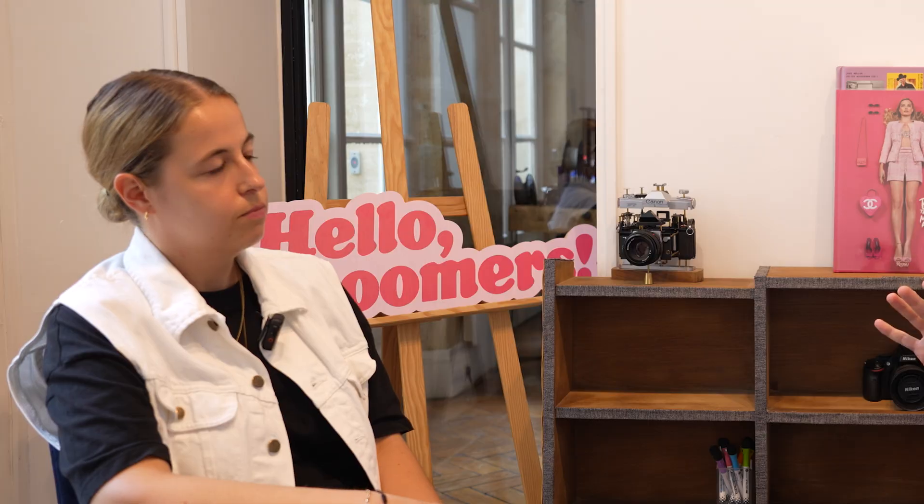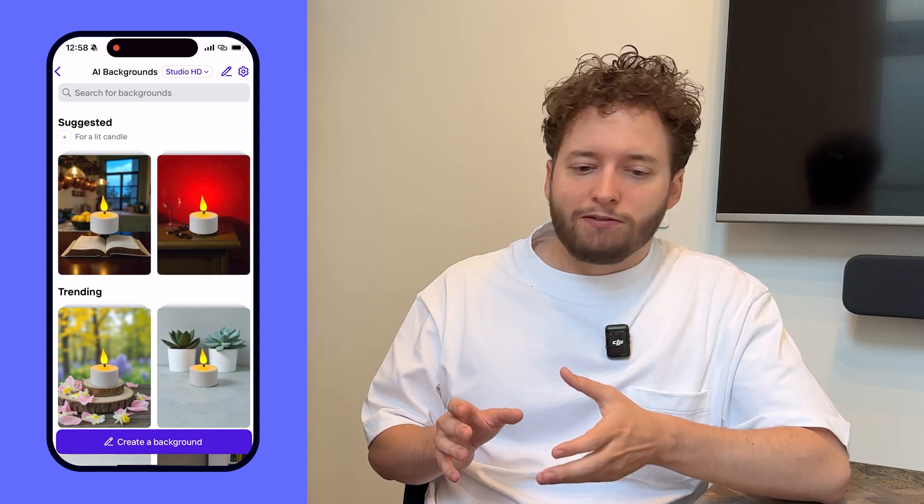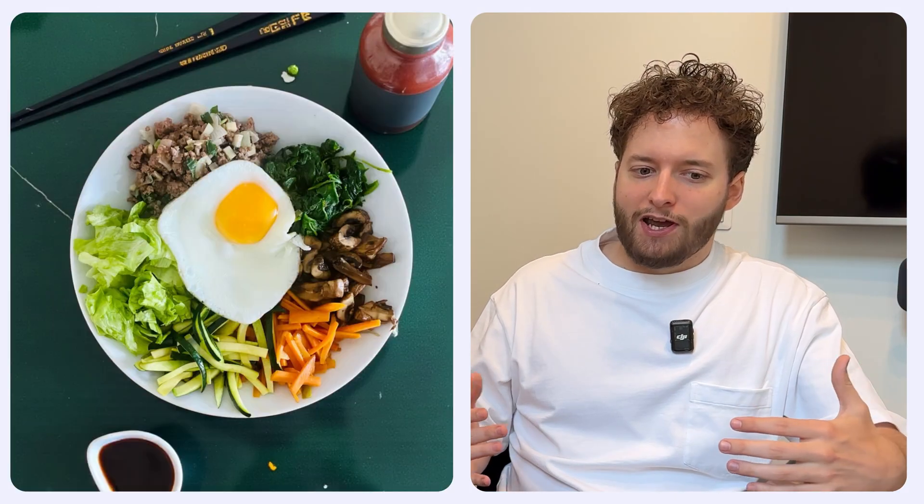What was the problem you were trying to solve? We always talk to our users and they were telling us that their dream setup is to be able to showcase their products or their work just like Nike is doing, just like Dior is doing — having the most beautiful images to showcase what their product is. Initially with Photoroom you could remove the background and put a white background, and that was a good first step. But what people were telling us is: what if I could get the same results as this very expensive shooting? Expensive camera, expensive environment, beautiful lights. That's where the idea came from.